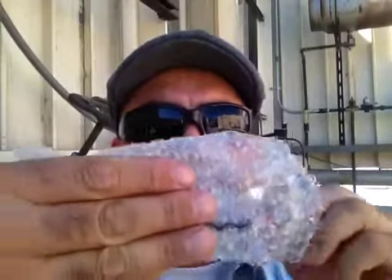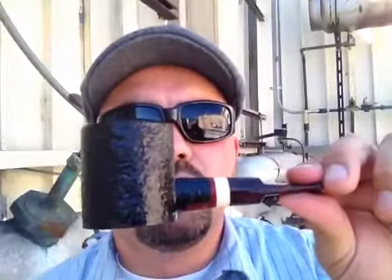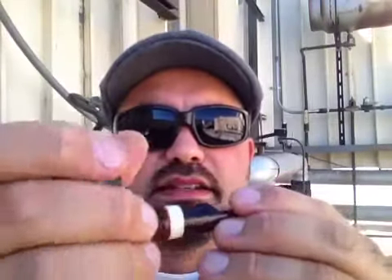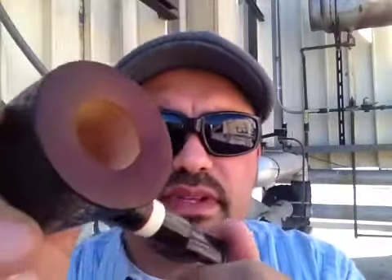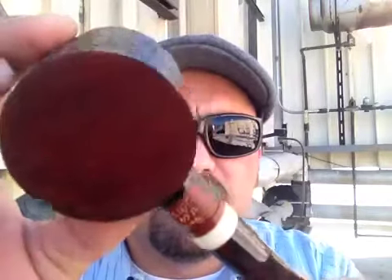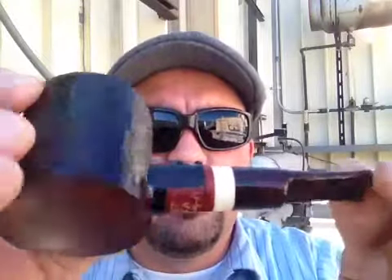Ooh, nice little pipe. Let's do Mr. Pipe Lawyer style — there it is. Nice poker. Wow, this is pretty nice. Feels good in your hand. Smooth reddish top, smooth bottom. You can see some bird's eyes there.